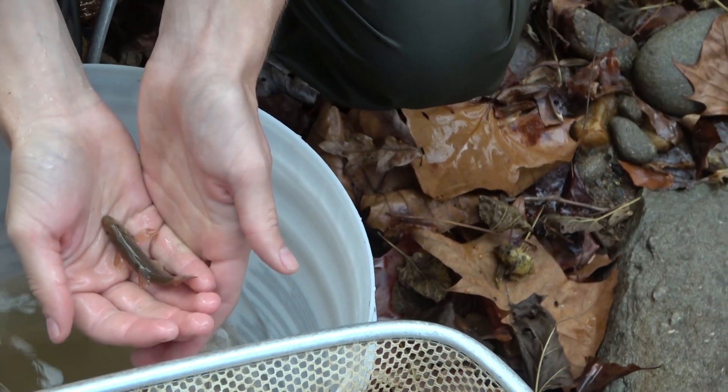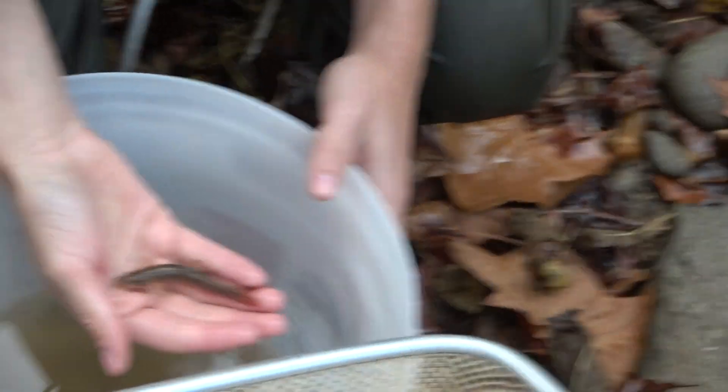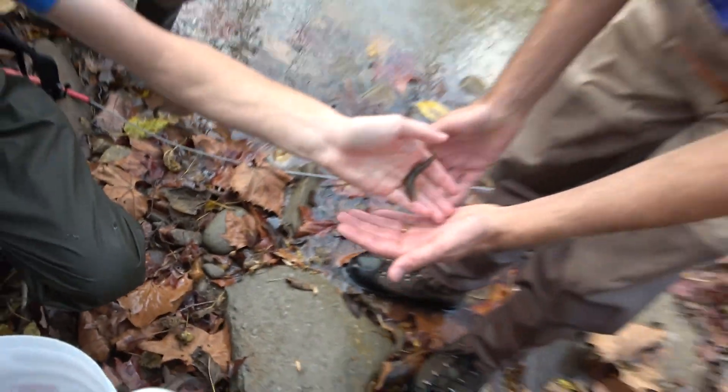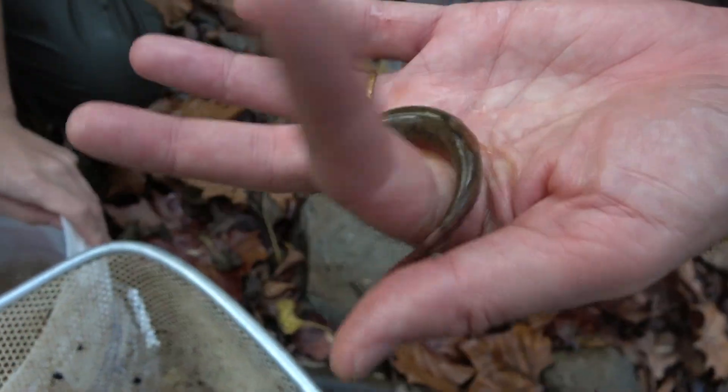What's that? Dace? Blacknose? That is a longnose dace. Yeah, they've got really huge tails. He's looking awfully skinny, but they've got red tails, real streamlined. They'll hang out in super high flow — sometimes in water you can just barely stand up in. They're real streamlined, real powerful swimmers.